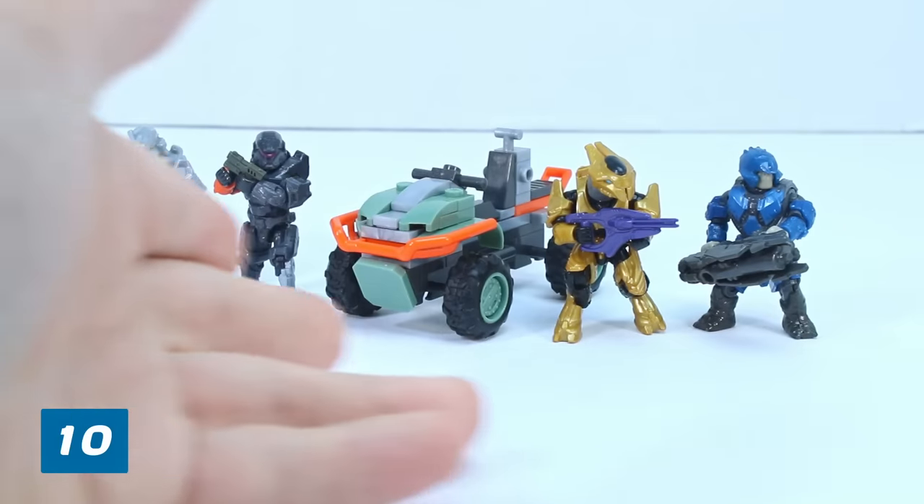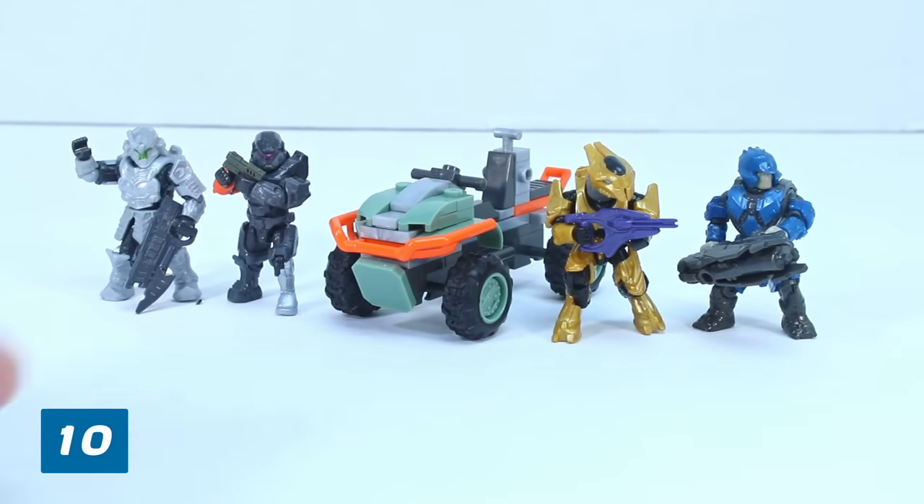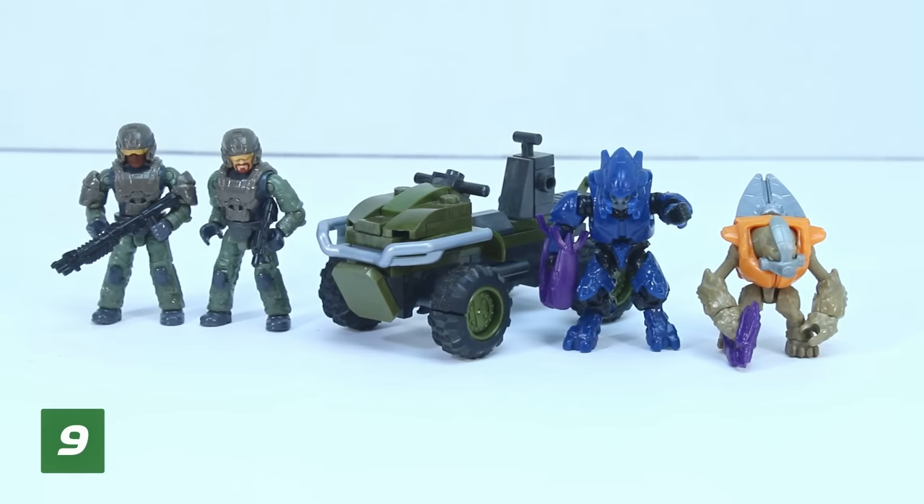The reason this set only gets the number 10 spot is because it has been ridiculously hard to get — super elusive. And frankly, if you have one, then you have gotten really lucky, because getting it is a royal pain. Great figures, really unique Mongoose, but such a pain to get that it earns the number 10 spot.